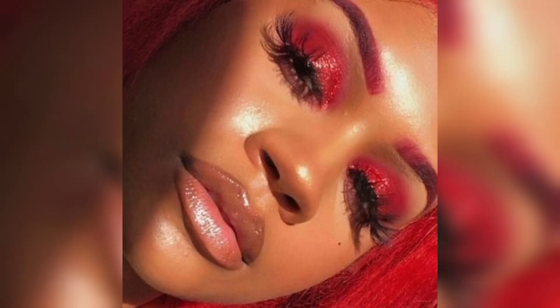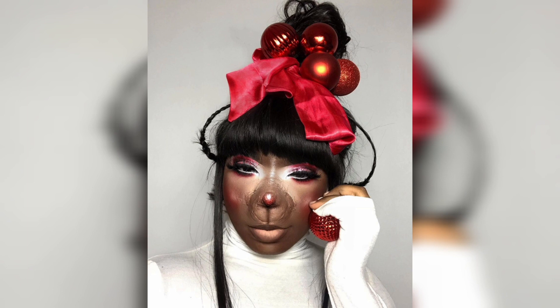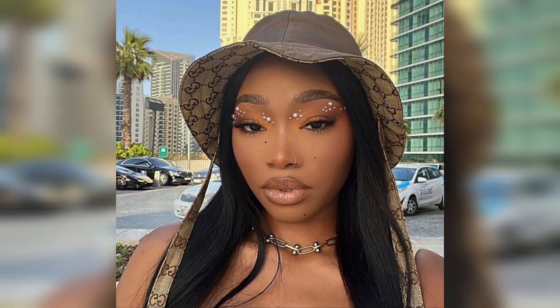Glowing skin. Start with a flawless base by using a foundation that matches your skin tone. Ensure it has a warm undertone to complement your natural melanin. Don't forget to use a primer for a smooth canvas. For that holiday glow, use a radiant finish foundation or add a few drops of liquid illuminator to your foundation.